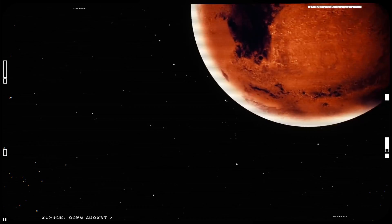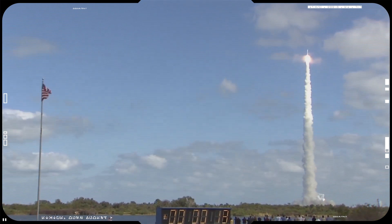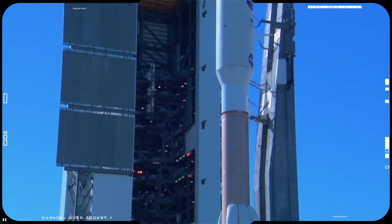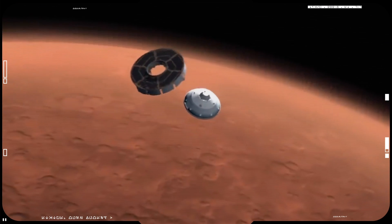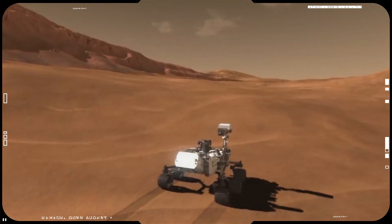But before we can get there, we must first overcome a long and extremely dangerous path. The mission will launch in July or August 2020 aboard the United Launch Alliance's Atlas V rocket from Cape Canaveral, Florida. The landing is expected in February 2021. Surface operations will last at least one Mars year, which is about 687 Earth days.